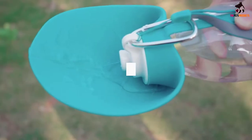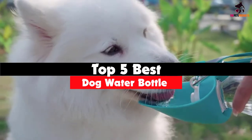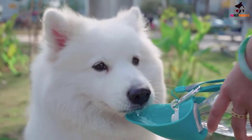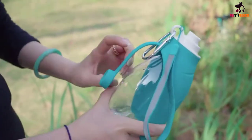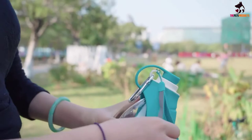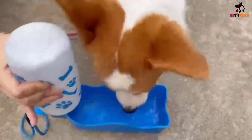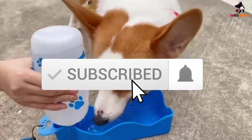Hey guys, in this video we're going to be checking out the top 5 best dog water bottles available on the market for their true quality. I made this list based on my personal opinion and hours of research, and have listed them based on popularity, quality, price, durability, user opinions, and more. If you want to see more information and the updated price, you can check out the description below, and make sure to subscribe for more reviews.